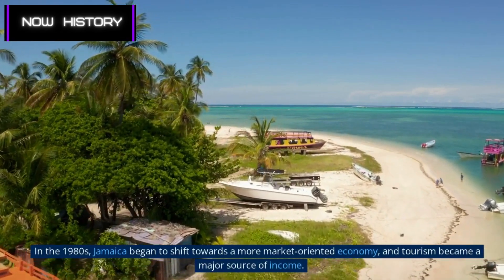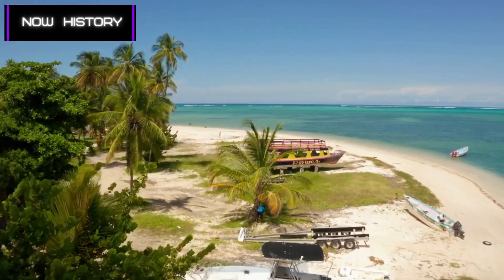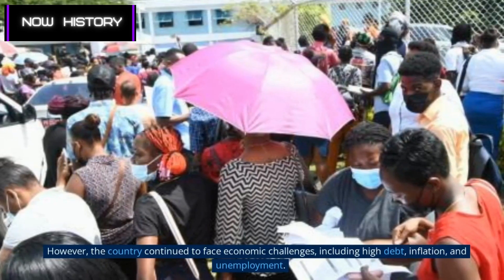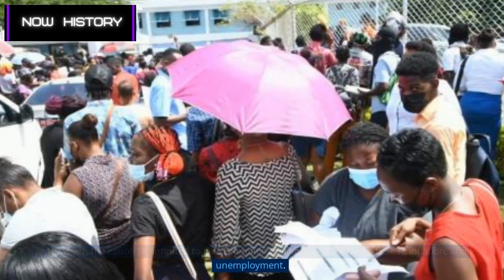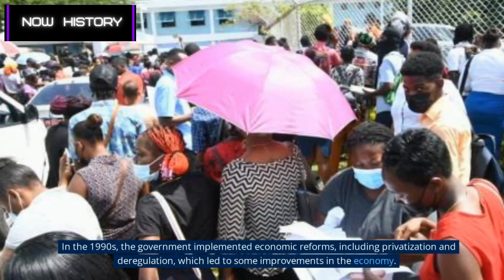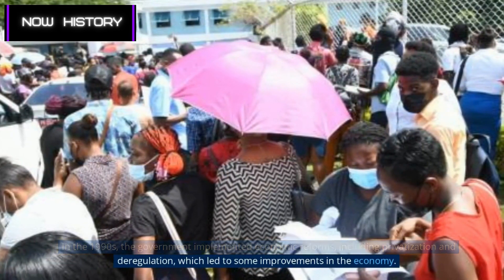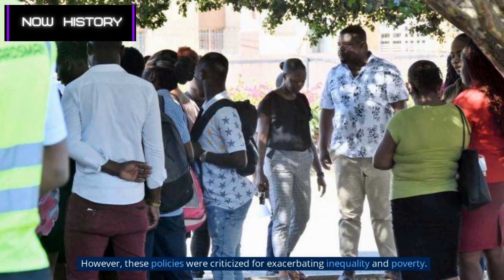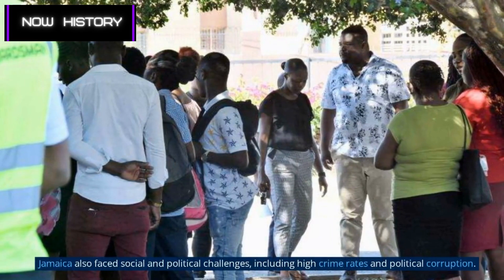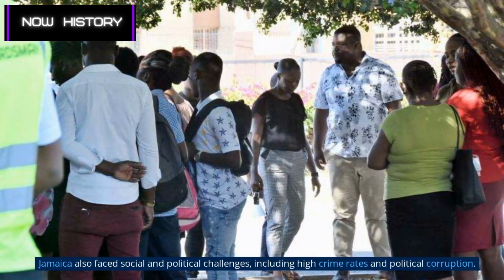In the 1980s, Jamaica began to shift towards a more market-oriented economy, and tourism became a major source of income. However, the country continued to face economic challenges, including high debt, inflation, and unemployment. In the 1990s, the government implemented economic reforms including privatization and deregulation, which led to some improvements in the economy, though these policies were criticized for exacerbating inequality and poverty. Jamaica also faced social and political challenges, including high crime rates and political corruption.